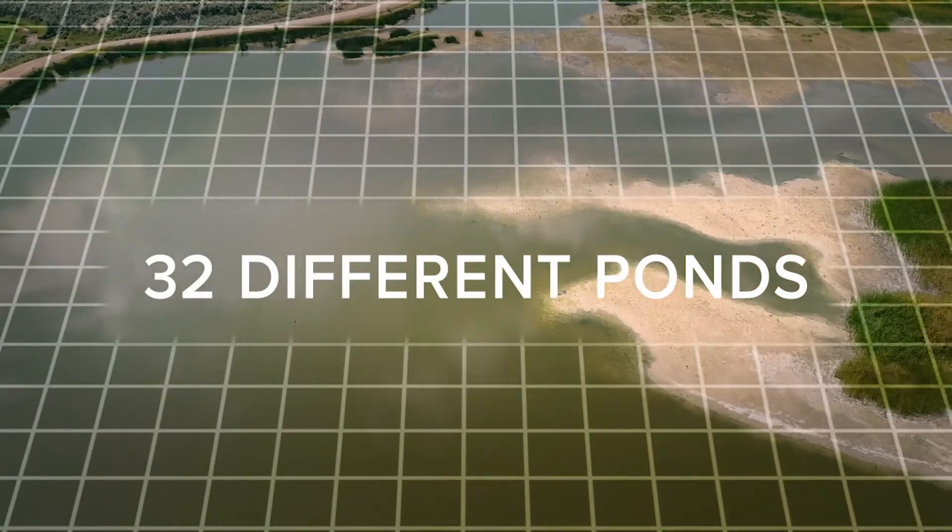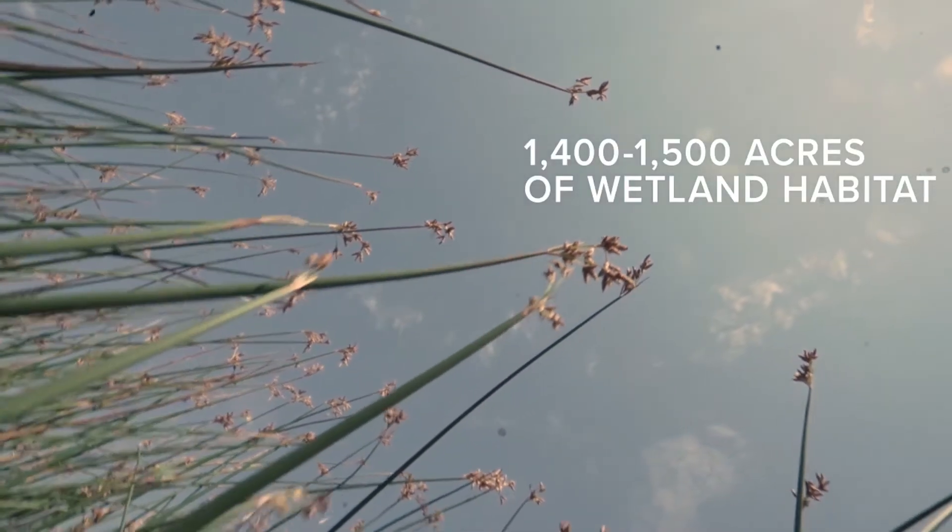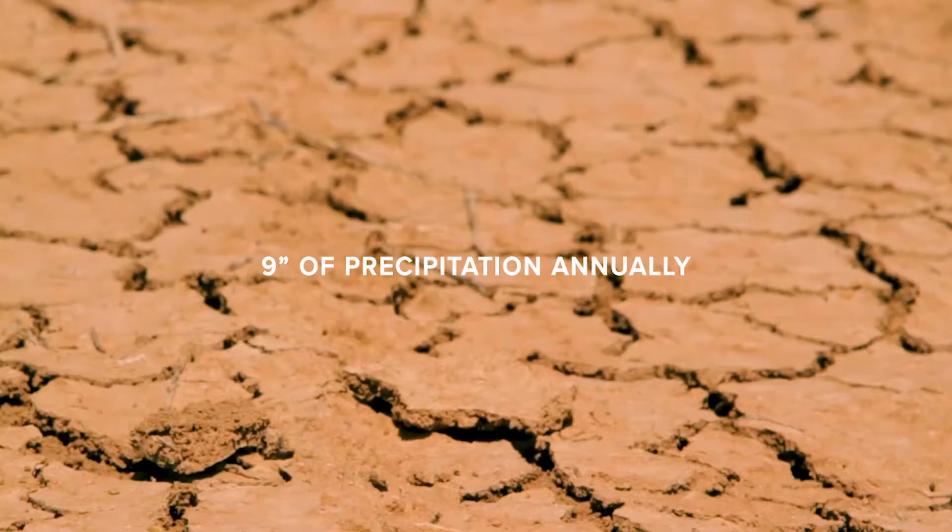With the associated flood irrigated meadows and riparian areas along the creek, there's about 1,400 to 1,500 acres of wetland riparian habitat in a very arid environment.